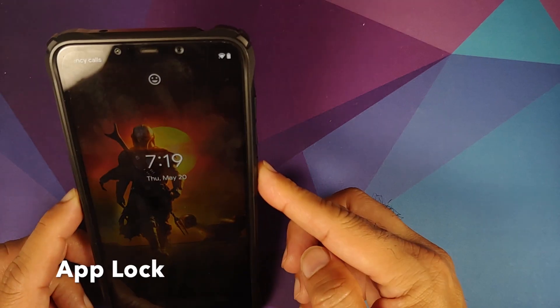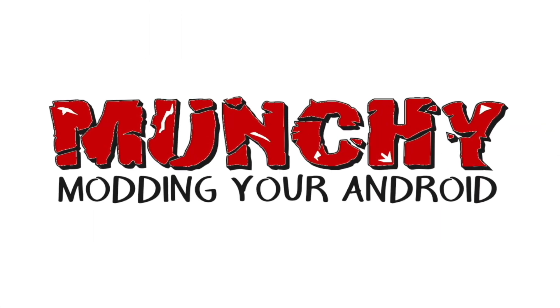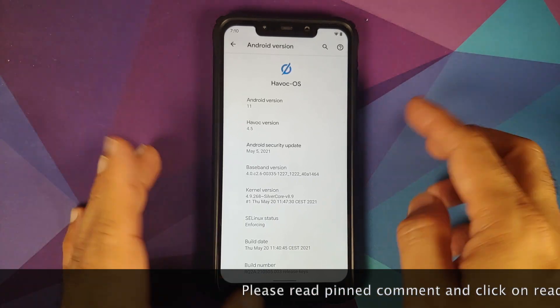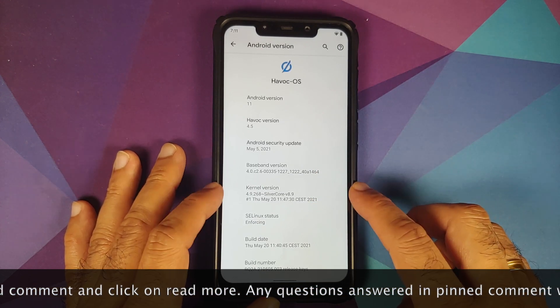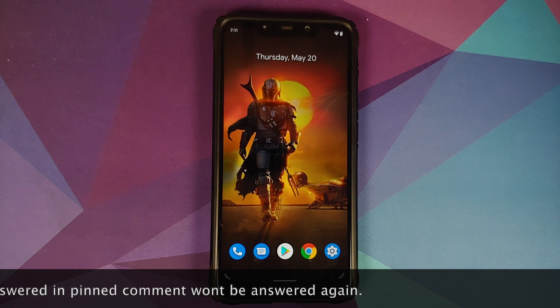Hey peeps, Munchy here back with another video. We have a new official build of Havoc OS, version 4.5, based on Android 11. The security patch is from May 2021, the kernel they are using is Silvercore version 8.9, the build is from May 20, and SELinux is set as enforcing.